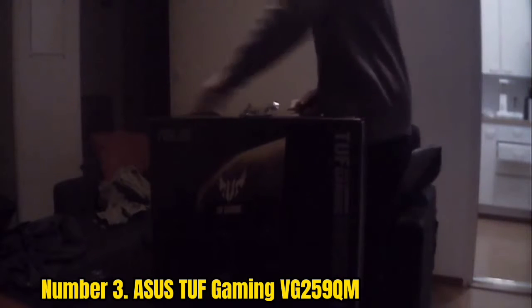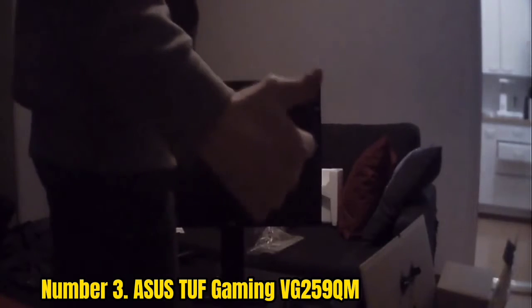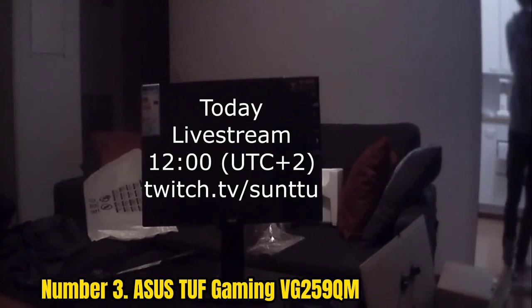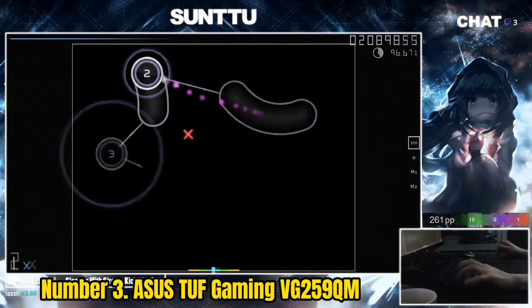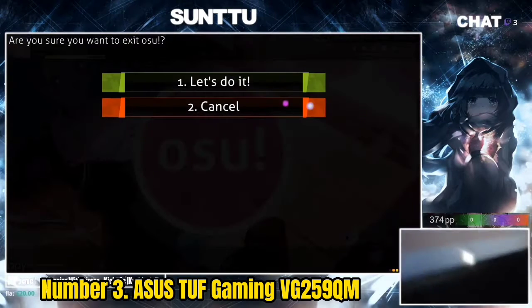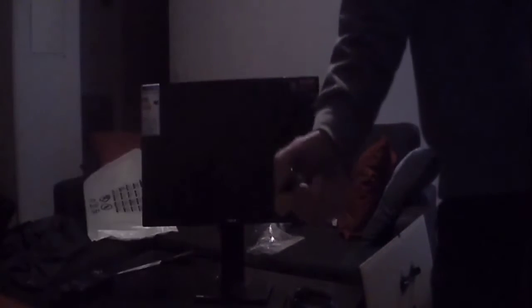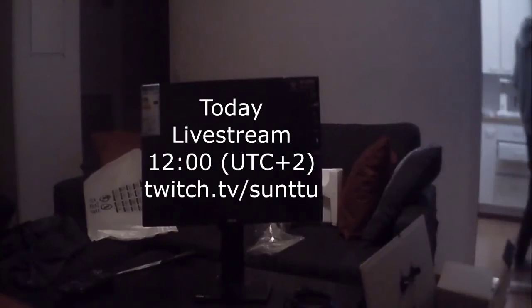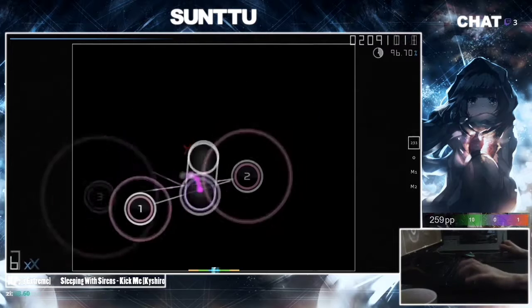Number 3: Asus TUF Gaming VG259QM. We're stretching the definition of "cheap" with this Asus high-refresh model, but given that it features a 280Hz fast IPS panel for just over $300, it is very much affordable given what similar brands charge for that kind of display speed. For those interested in competitive gaming, with its refresh rate being twice that of 144Hz, you'll have the best frame advantages possible in games like Valorant and Counter-Strike: Global Offensive, while still benefiting from HDR and rich color thanks to the IPS panel — something rarely seen on 240Hz+ monitors even at double the price.